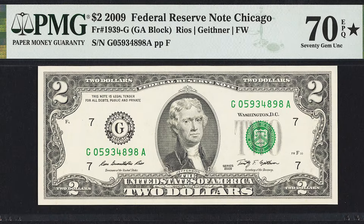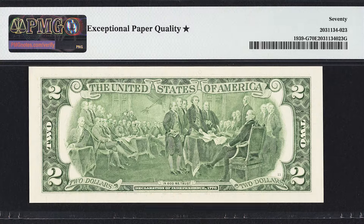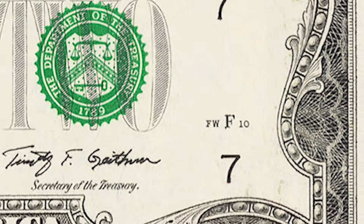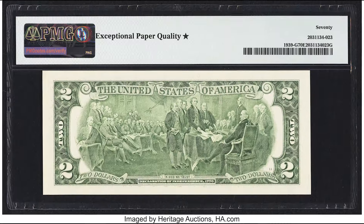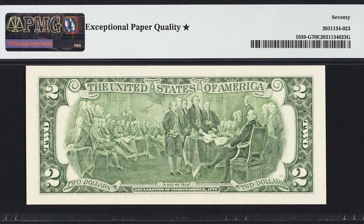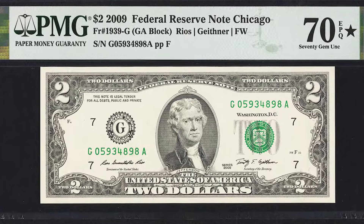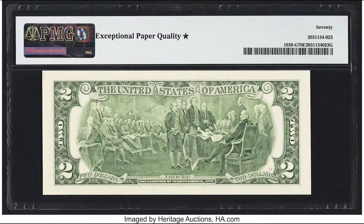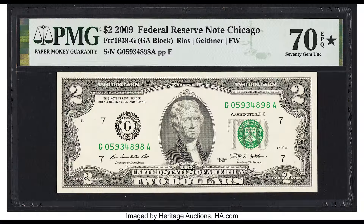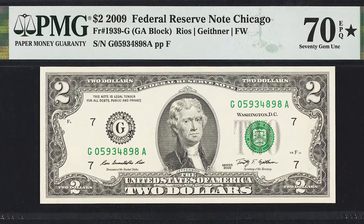On the bottom right of the front, you're going to see an FW before the plate position. If you see FW anywhere on your $2 bill, that means your banknote was made at the Fort Worth, Texas facility. The only other area in the U.S. that makes paper money is the Washington, D.C. facility. If you see FW, it was made at Fort Worth. If it's blank, it was made at the D.C. facility.